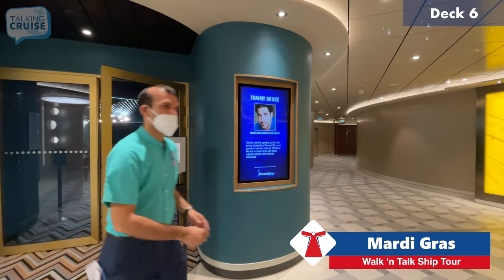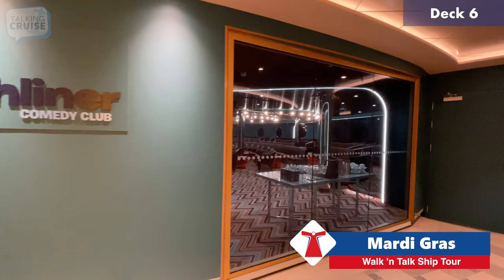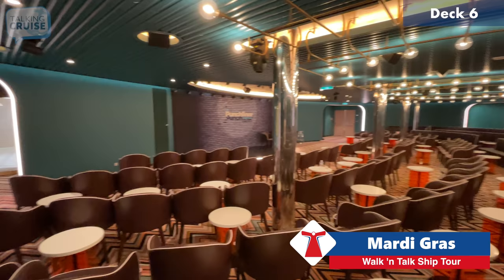First up is the Punchliner Comedy Club, which on this ship has its own fully dedicated space instead of being part of the Limelight Lounge. There are two or three shows a day with different comedians, and they come on and off the ship depending on the ports we're visiting.